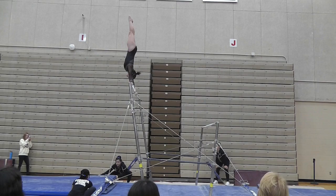A handstand should be a very straight body skill. Sometimes you'll see athletes who think their body position is straight, but it's actually a bit bent. If you watch May, her body alignment — all the joints line up just perfectly straight. That would be considered her lines.